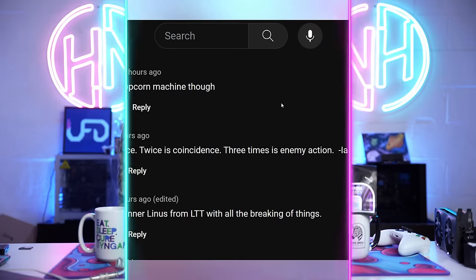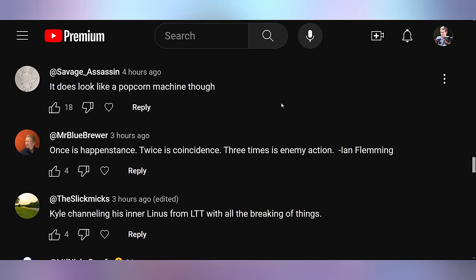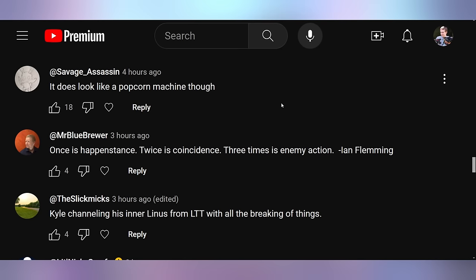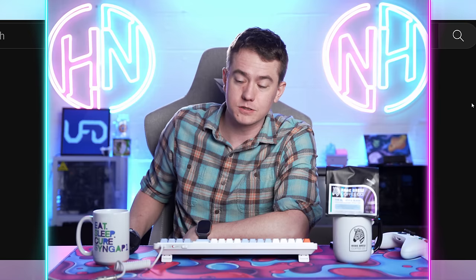Yesterday, Kyler's take on the Thermaltake Tower 300 was released — now part of his personal build. Savage Assassin said it looks like a popcorn machine. Mr. Blue Brewer said once is happenstance, twice is coincidence, three times is enemy action — regarding the horrible time Kyler had with that PC, not due to anything the Tower 300 does, just due to him being him. Slick Mix said Kyle is channeling his inner Linus from LTT with all the breaking of things. And Alvin said 'activate Windows' — it's Kyler's system, he can activate it if he wants. And this is my episode of Hot News being done.